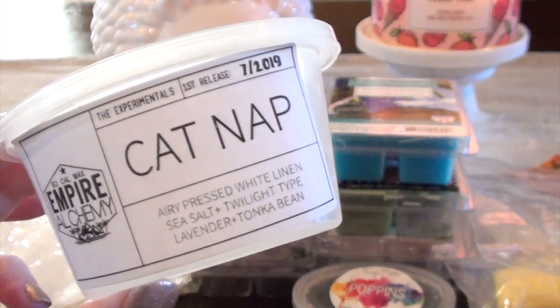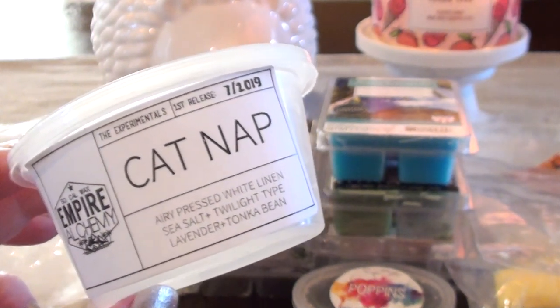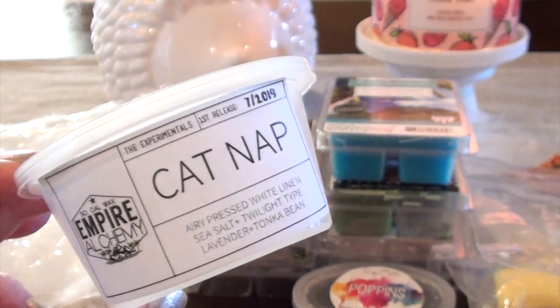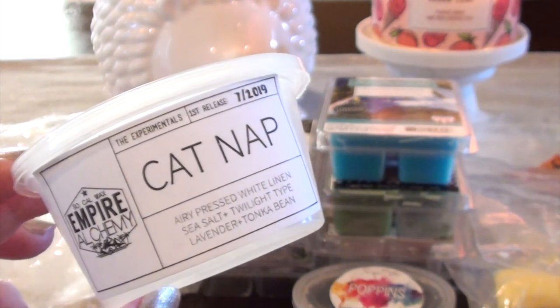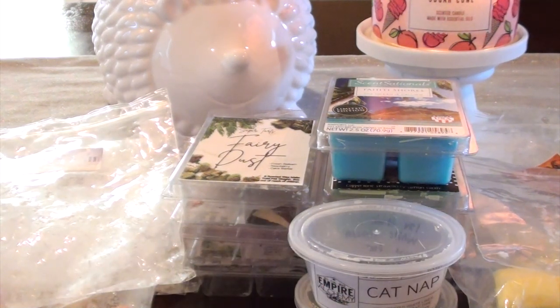Catnap from Empire Alchemy — Airy Pressed White Linen, Sea Salt, Twilight Type, Lavender, Tonka Bean. This one was another soft one. When you think of White Linen I always think of a really strong laundry-type scent, but this one was just one of those you could put on in your kitchen and people would come in and go, oh, it smells really nice in here, but they wouldn't be overpowered. You did get the lavender and the White Linen smell. To me this was mostly lavender Twilight — a little bit more lavender than Twilight. I did enjoy this one.